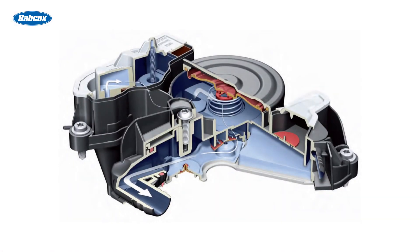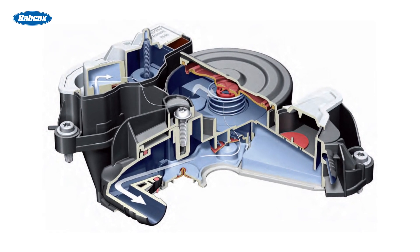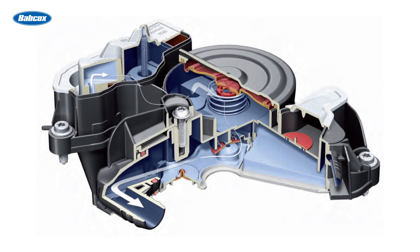Don't overlook the positive crankcase ventilation, or PCV, system. The PCV system prevents crankcase gases from being emitted into the atmosphere. These crankcase gases pass through an oil separator, which separates the liquid engine oil and allows it to drain back down to the engine oil sump. Then the gases alone will continue through the rest of the PCV system and into the intake system to be burned.